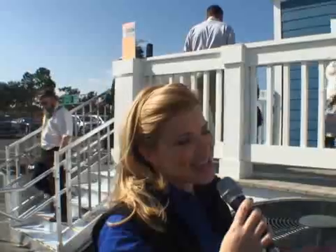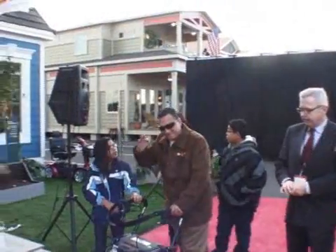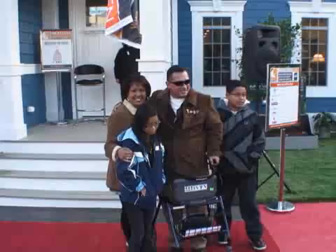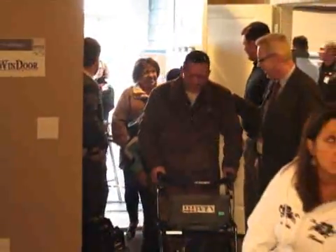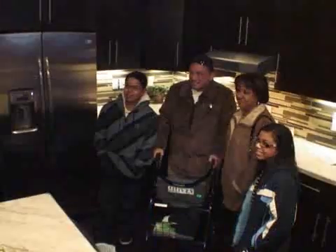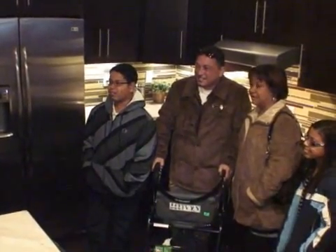You mentioned earlier a donation — tell me more about Trane's participation with the donation of this house. Trane has partnered with Champion Homes, and when the opportunity came up we obviously jumped at it. I think it's great to be able to recognize Sergeant Alameda for his service. Trane was very excited about the opportunity — it's a great way for us to give a little back to the veterans who have done so much for our country.